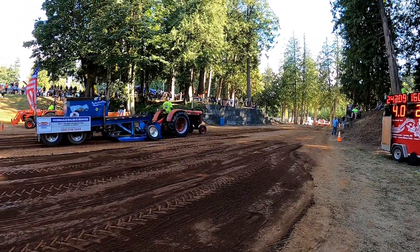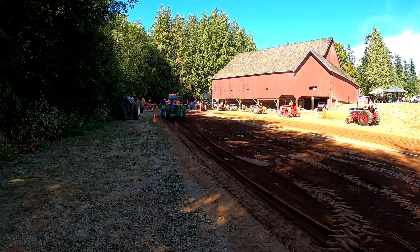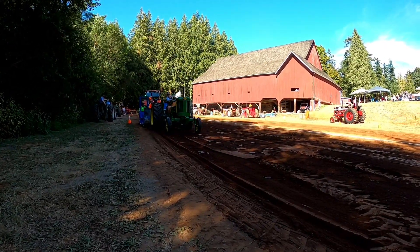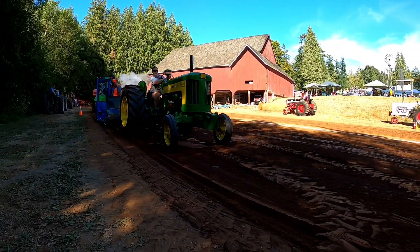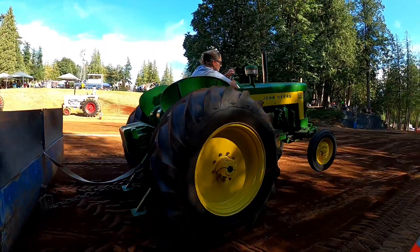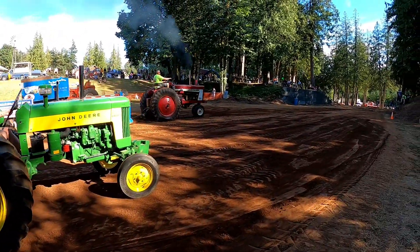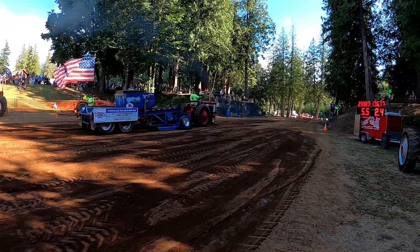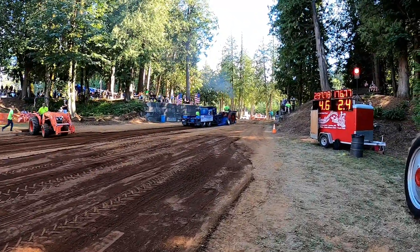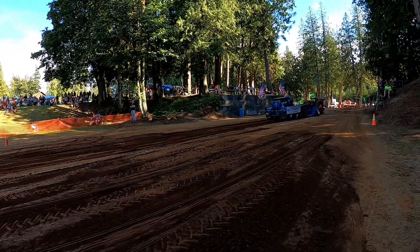The big Massey goes 242. Farmall 806 headed out the gate — looks like we've got a jailbreak, full pull! That was 9,000 pound, six miles an hour for the Farmall.